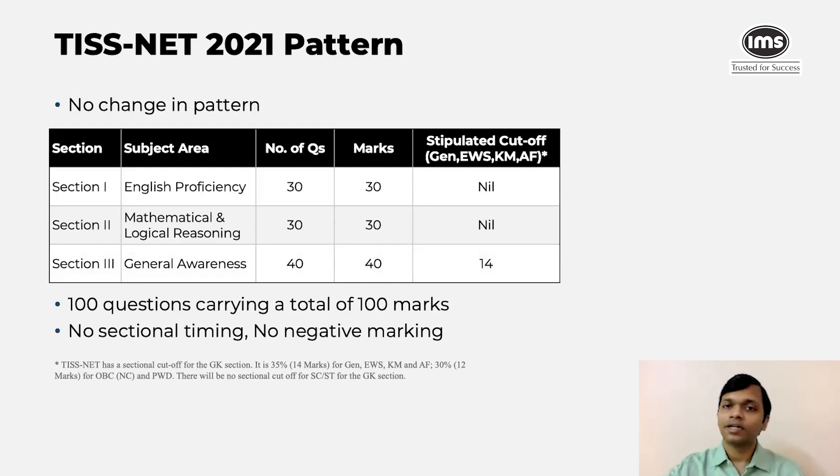There was no sectional time limit and no negative marking. Please understand that in GK there is a sectional cutoff, so it is not applicable for English and Math, but for GK, yes, there is a sectional cutoff. So if you are a General, EWS, KM, or AF category student, then this cutoff is 14 marks out of 40. If you are an OBC or a PWD student, then this cutoff is 12 marks. And if you are a SC or ST student, then there is no sectional cutoff.